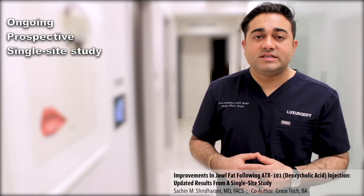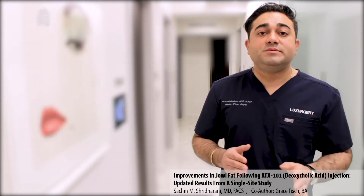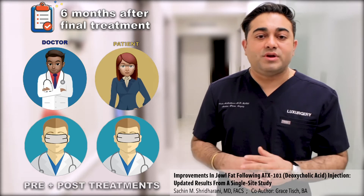In this ongoing prospective single-site study, 125 patients were treated for excess jowl fat. Assessments were made six months after the final treatment by the injecting plastic surgeon, by the patient undergoing the treatment, and two independent surgeons blinded to pre- and post-treatment.